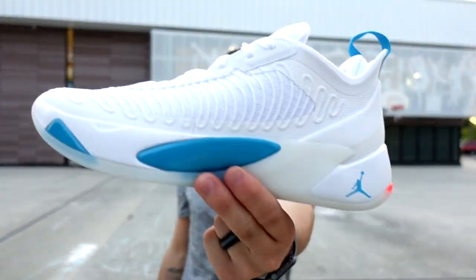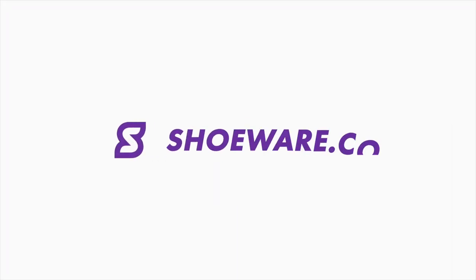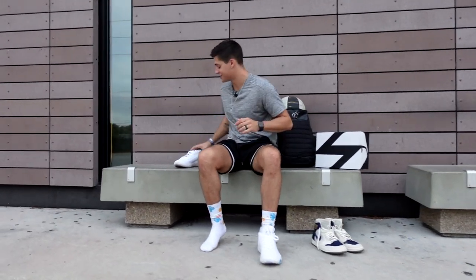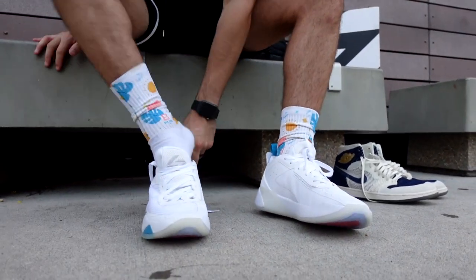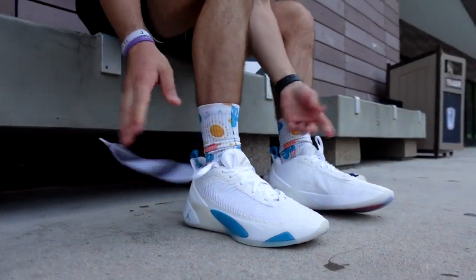Today we got our first impressions on the Jordan Luka 1. Welcome back to our channel, guys. I am so excited about this one. Today we're checking out the Jordan Luka 1 — Luka Doncic's first basketball shoe, first signature shoe to release with Jordan Brand. This is such a clean-looking model, and people have been waiting on this one.